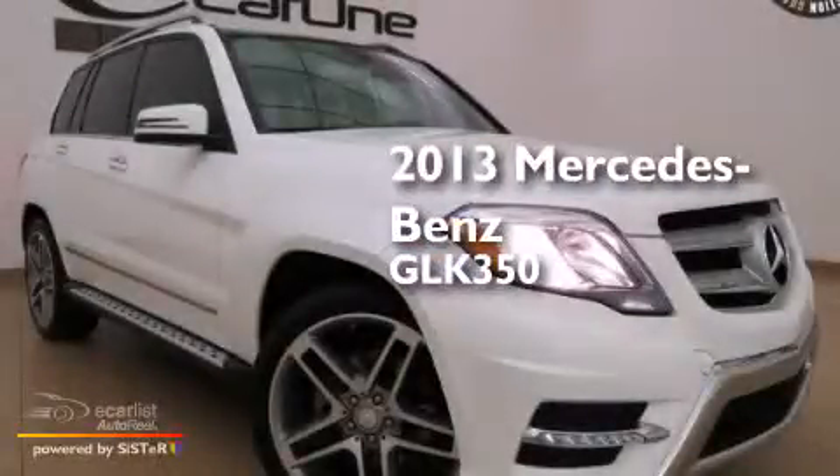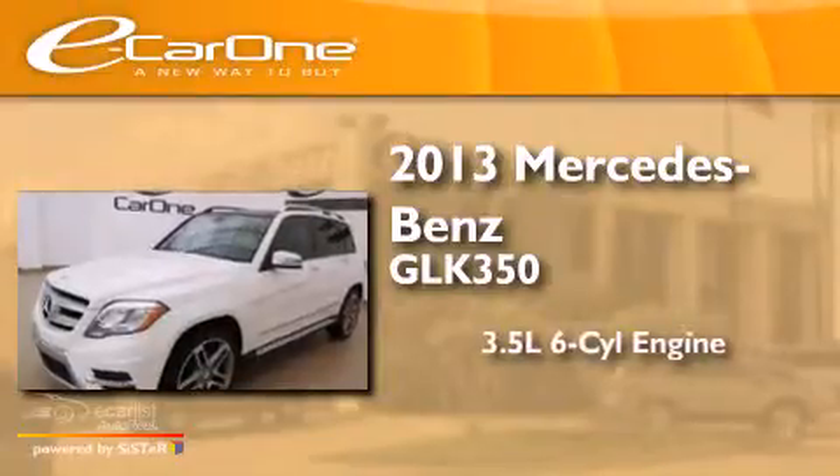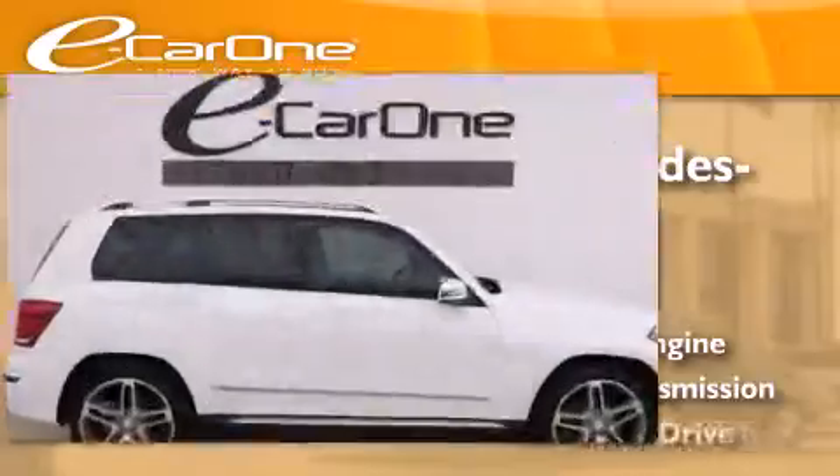This is a 2013 Mercedes-Benz GLK 350. It has a 3.5-liter six-cylinder engine, an automatic transmission, and all-wheel drive.